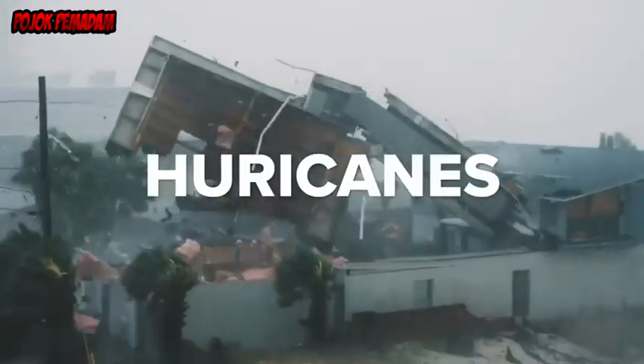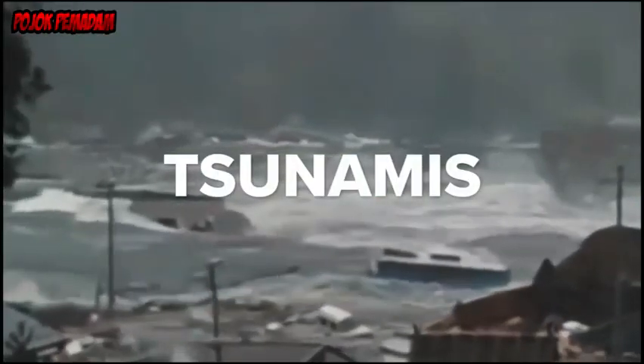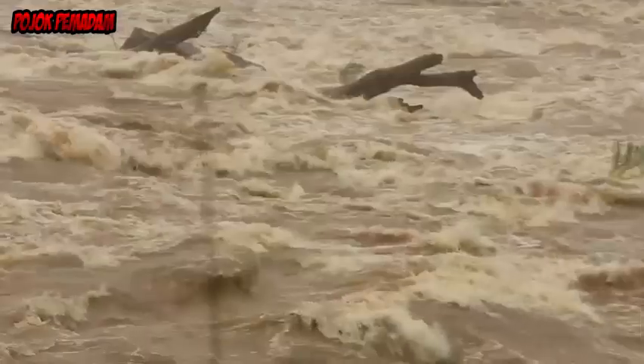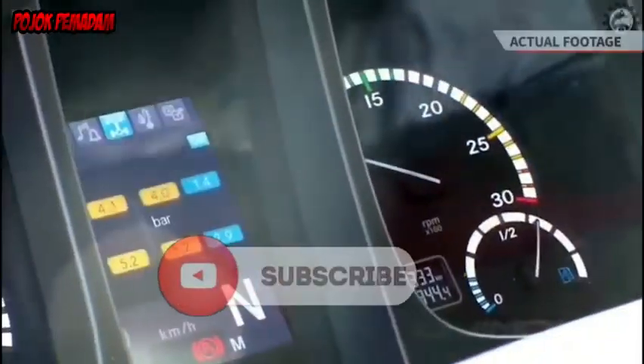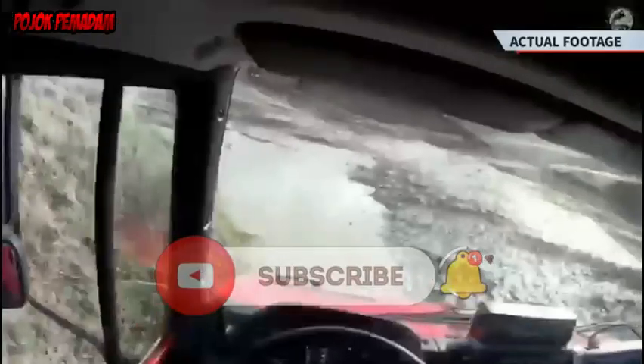When storms, hurricanes, floods, tsunamis, and other disasters make many traffic routes no longer accessible in a very short time, the rescue team needs a reliable vehicle to pass through easily.